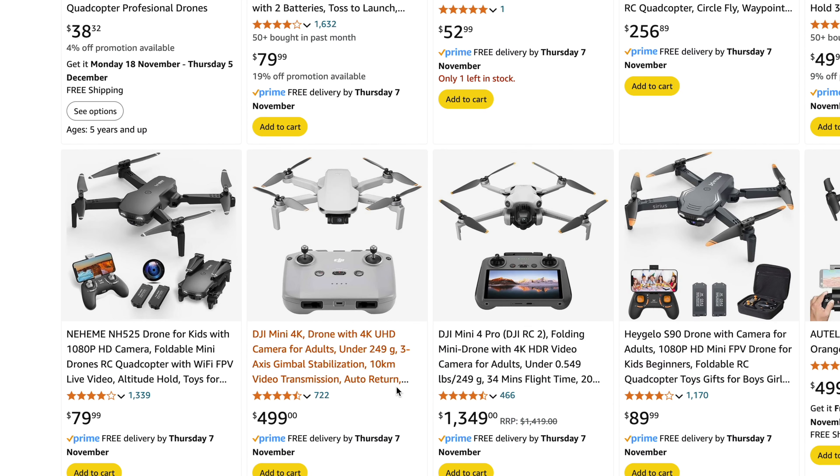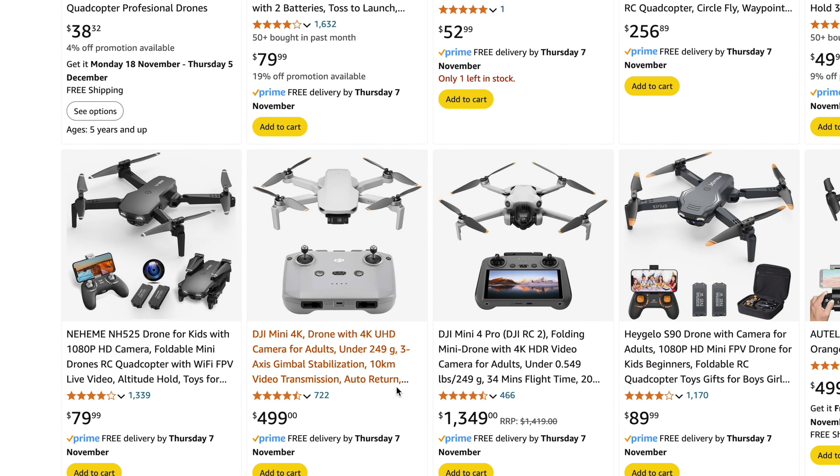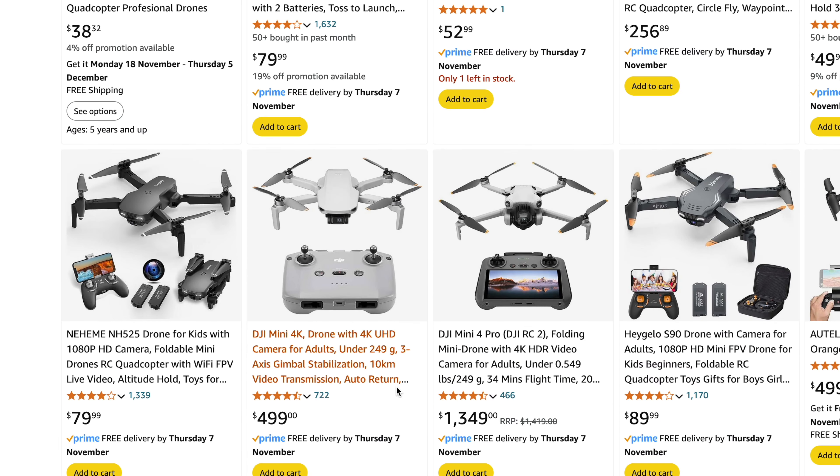It's affordable, it flies itself, and you get some great quality, stable, high-resolution footage up to 4K. I'd show you the drone in this shot, but it's been filming this entire intro completely autonomously. My name is Harry, you're watching Probably Hades, and this is my review of the DJI Neo.